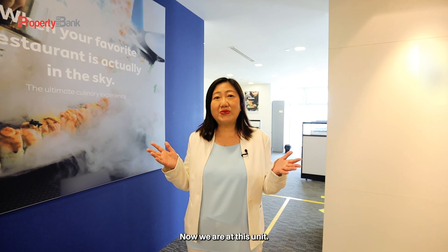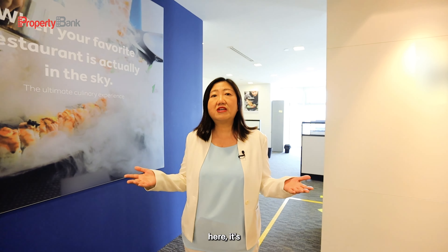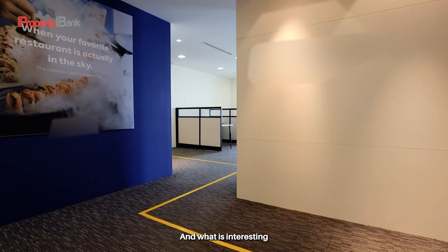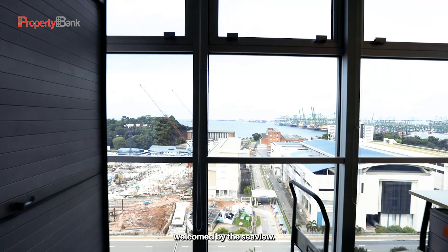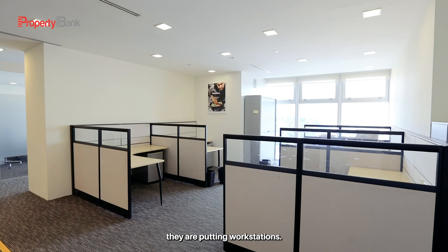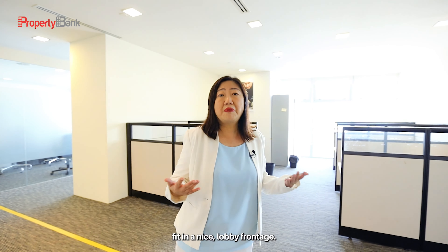Now we are at this unit, approximately 5,300 square feet, and you can see here it's an optimal size reception. Welcome by the sea view, but because they are expanding so fast, they are putting workstations. Otherwise, you can redesign to fit in a nice lobby front page.